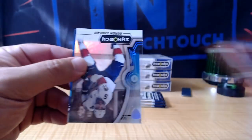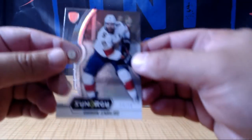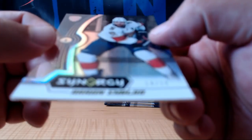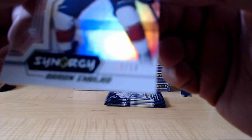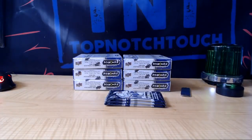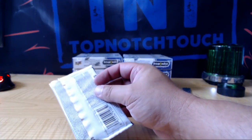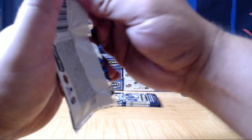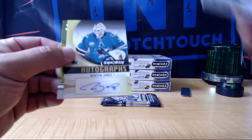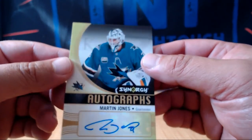Panarin. And Stamkos. And number to 18, Aaron Ekblad. 14 of 18 Aaron Ekblad, Florida Panthers. That's Caputo. Caputo on fire. Brad Marchand. And Brett Hull for the Blues. And we got an auto — Martin Jones for the Sharks. JB's gonna like that one.